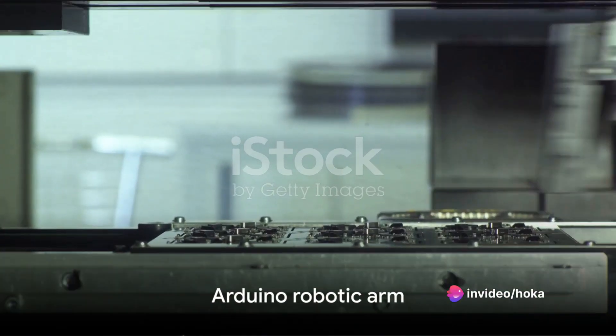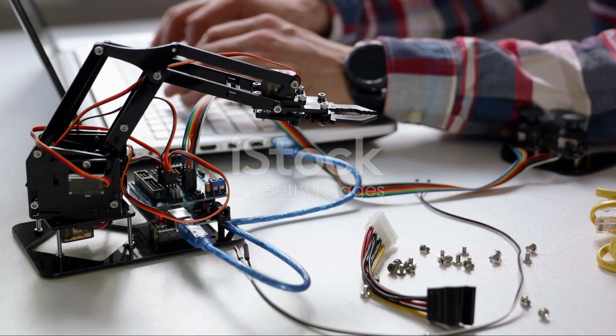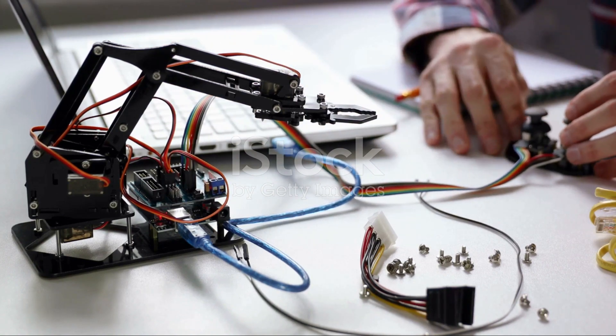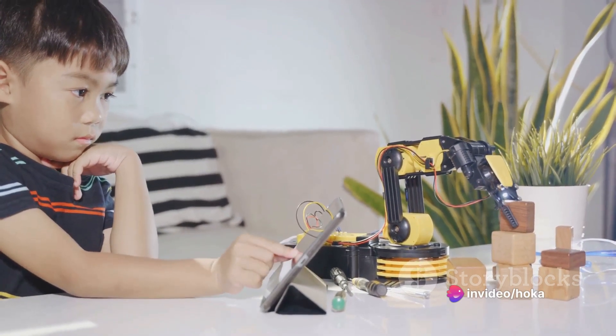At number 8, we find the Arduino Robotic Arm. This project is as cool as it sounds. With four servos, an Arduino board, and some mechanical components, you can create a fully functional robotic arm. It's a fantastic introduction to robotics and a great way to learn about the potential of Arduino in automation.